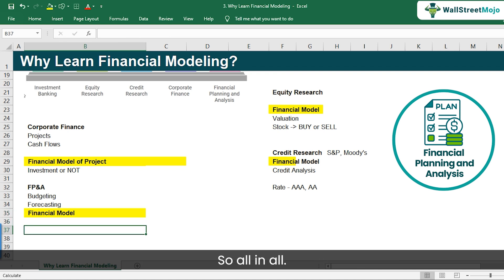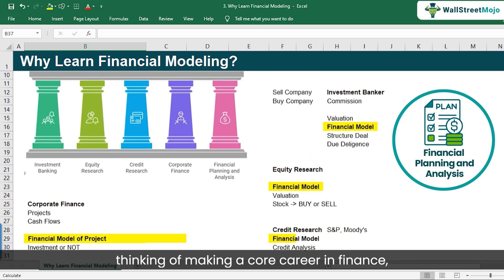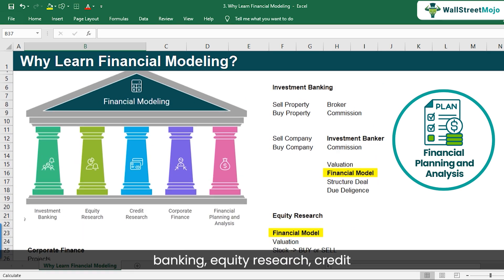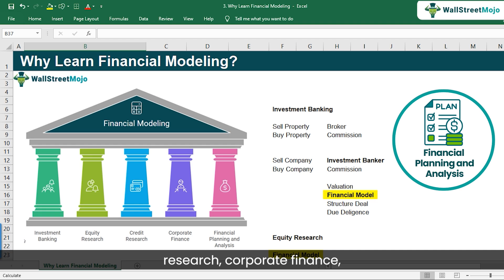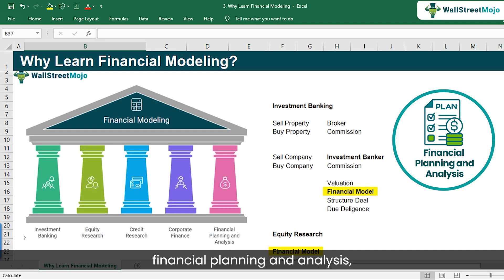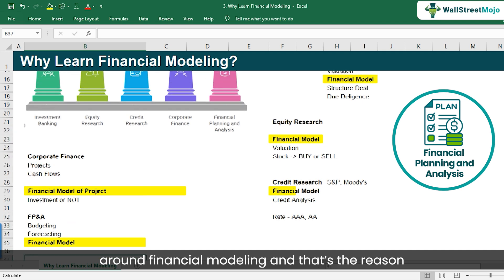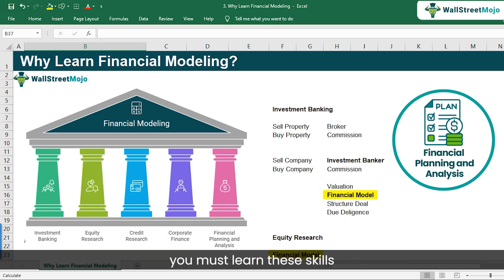Looking at the common theme: if you're thinking of making a core career in finance — investment banking, equity research, credit research, corporate finance, or financial planning and analysis — the common thread revolves around financial modeling. That's the reason you must learn these skills.